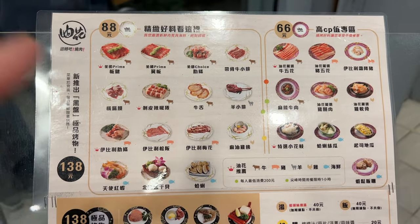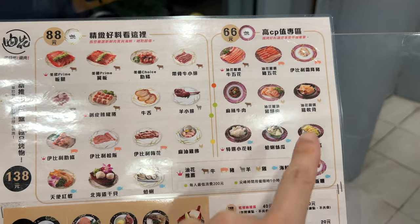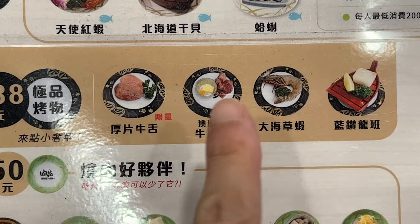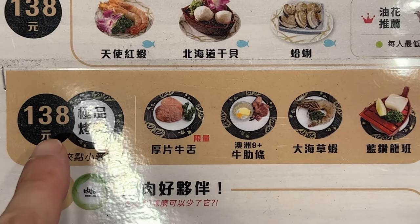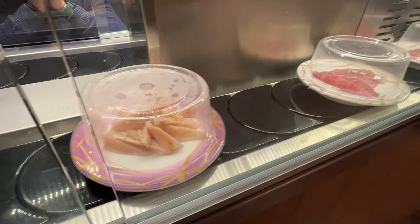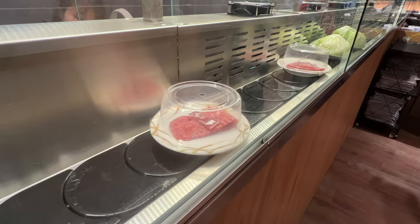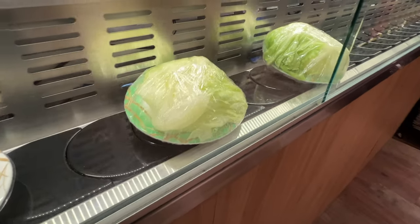Look, $88 for these kind of plates, $66 for these kind of plates. Ooh, they even got special ones with a clam and a special beef tongue. But this one's a bit more expensive. Let's see, got this chicken cartilage, some kind of beef steak, multiple ones, and then they got this cabbage.